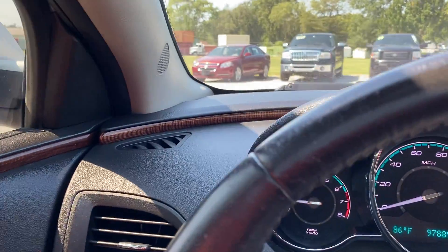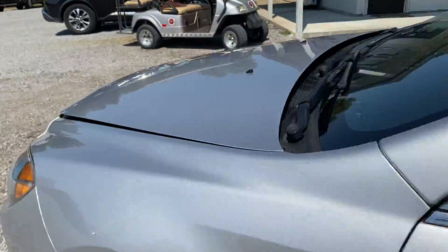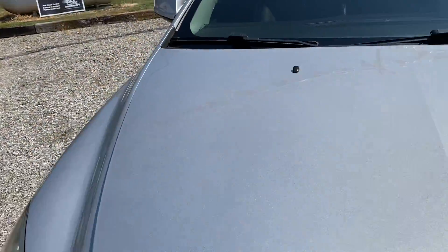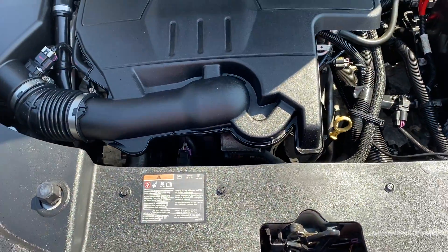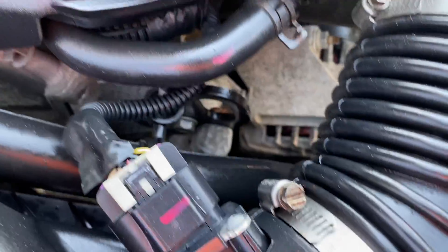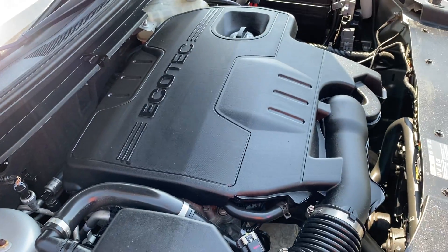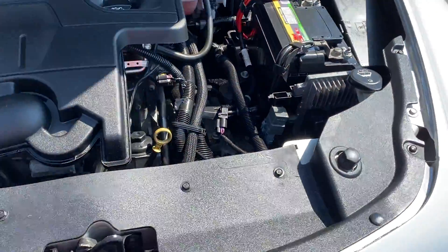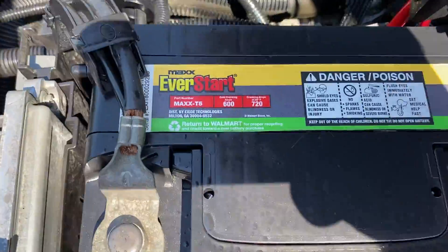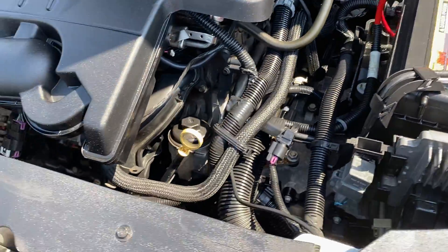Let's go check under the hood and see what we can see under there. Very clean car.